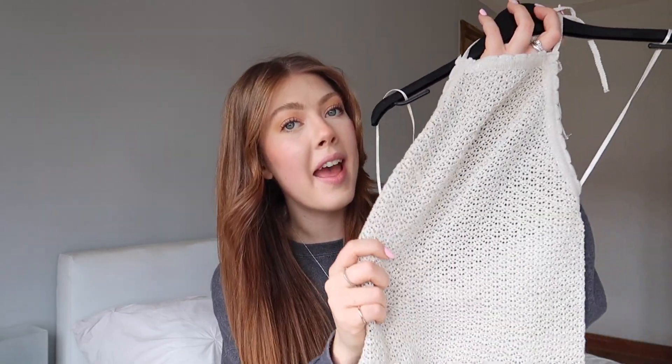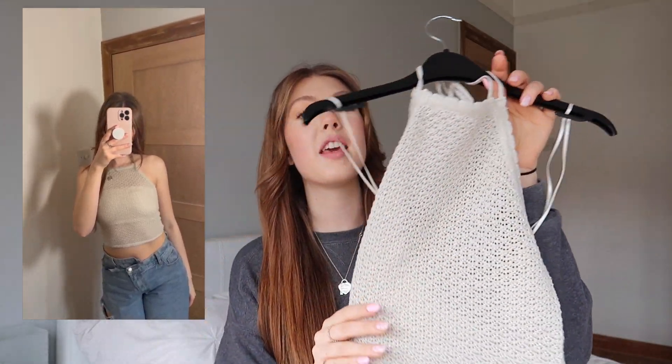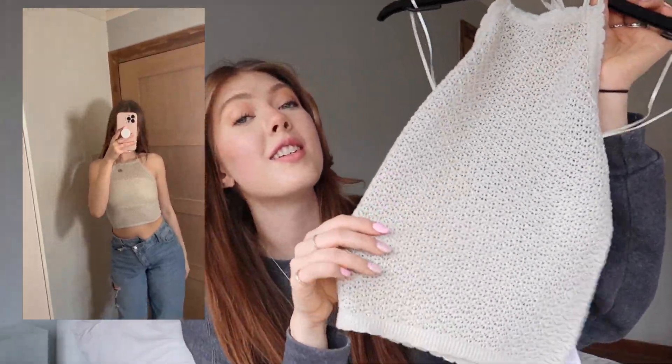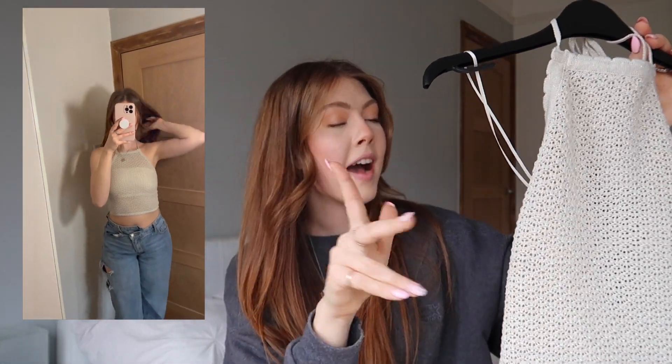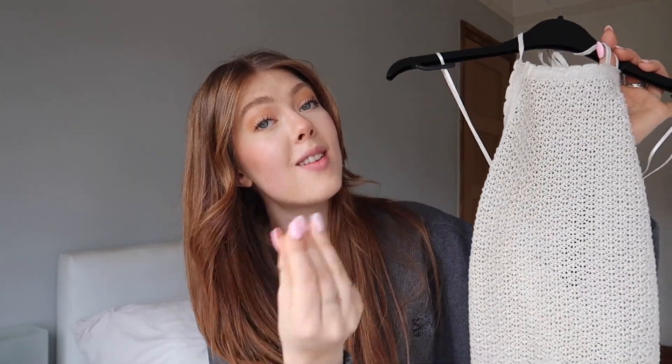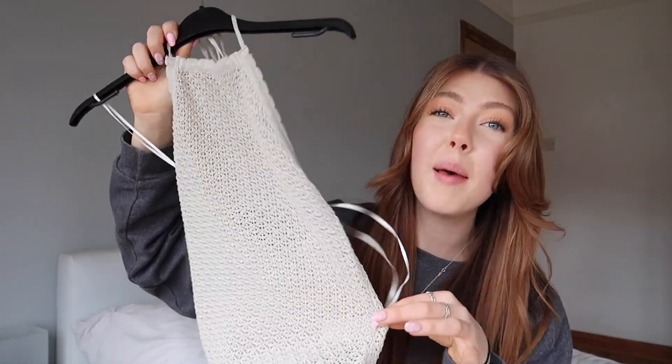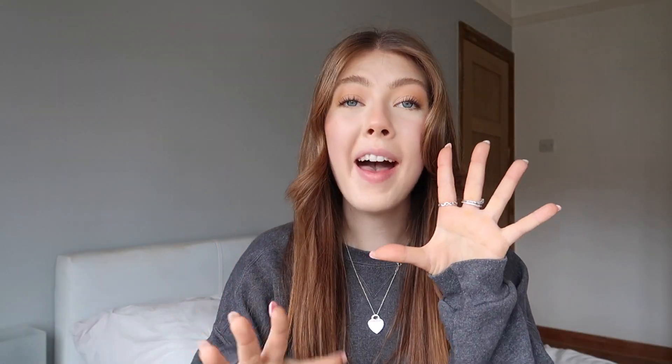I also picked up this really pretty halter neck top with a little sparkle and a knitted crochet pattern to it. I'm planning to wear it on holiday over a bikini or bandeau with some shorts. I actually sized down to a double extra small (4–6) on this one. It's in neutral tones — very me — and it was £10. Such a pretty summer staple.